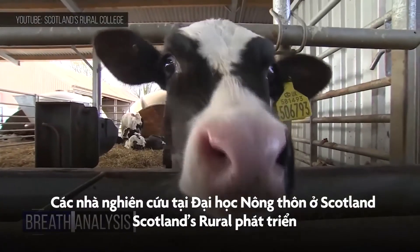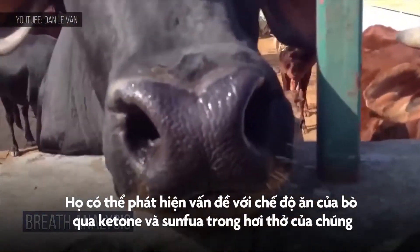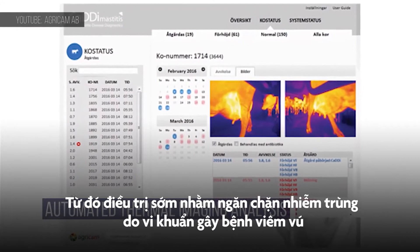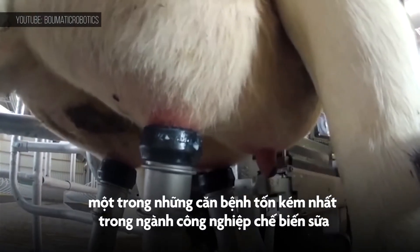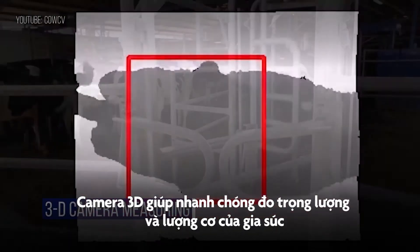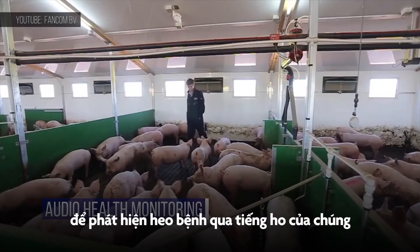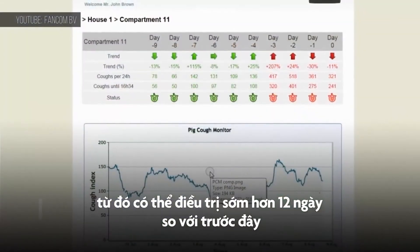Researchers at Scotland's rural college are analyzing cow breath. Exhaled ketones and sulfides reveal potential problems with an animal's diet. Thermal imaging cameras spot inflamed udders to provide earlier treatment to combat a bacterial infection known as mastitis, one of the costliest setbacks in the dairy industry. 3D cameras quickly measure the weight and muscle mass of cattle so they're sold at their beefiest. Companies have even begun positioning microphones above pig pens to detect coughs, giving sick animals the treatment they need a full 12 days earlier than before.